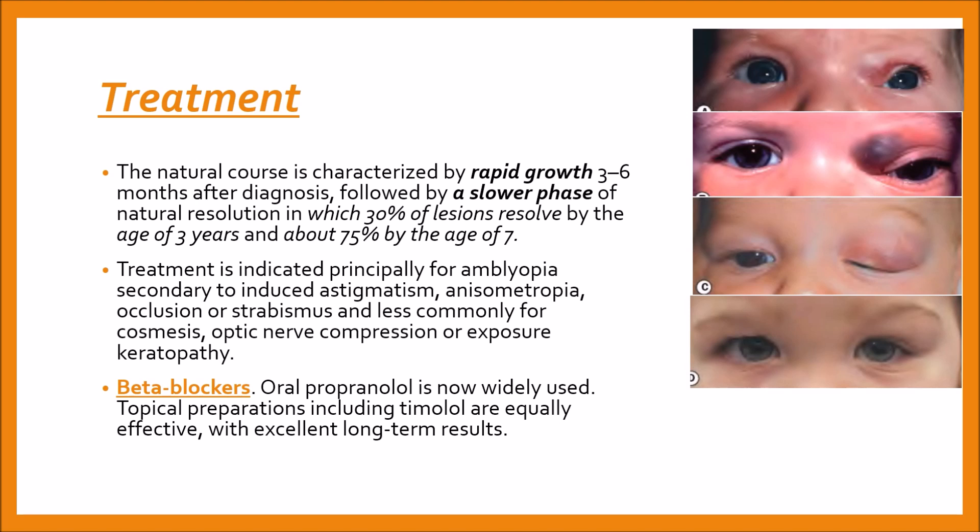The natural course of disease is characterized by rapid growth three to six months after diagnosis, followed by a slower phase of natural resolution, in which 30% of lesions resolve by the age of three years and about 75% by the age of seven.